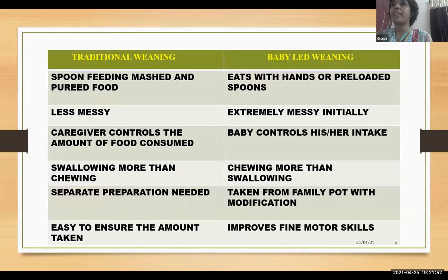The difference between traditional and baby-led weaning: traditional weaning is spoon feeding with mashed and pureed food, whereas in baby-led weaning, the baby eats with hands or pre-loaded spoons. Traditional weaning is less messy than baby-led weaning. In traditional weaning, the caregiver controls the amount of food consumed, but in baby-led weaning, the baby has better control of his or her intake.